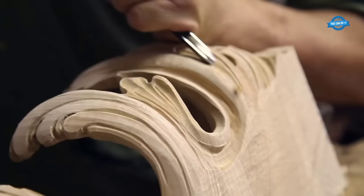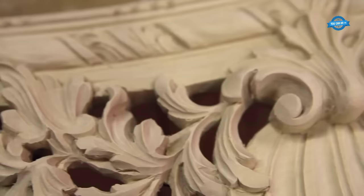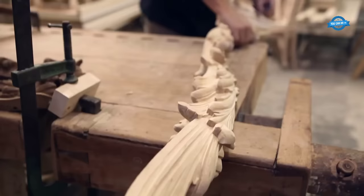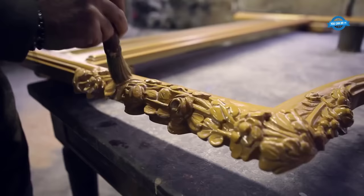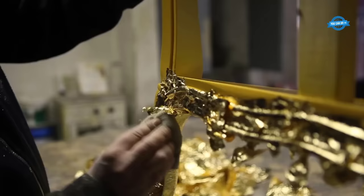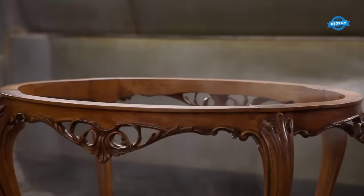Once the materials are chosen, skilled craftsmen begin the intricate process of transforming them into stunning furniture pieces. Every step is executed by hand, employing traditional techniques that have been passed down through generations of artisans. From the initial cutting of the wood to the shaping and carving of intricate details, every action is performed with precision and expertise. The handcrafting process allows for a level of customization that cannot be achieved through mass production, with Vimarkati artisans able to tailor each piece to the specific requirements of their clients, resulting in truly one-of-a-kind creations.